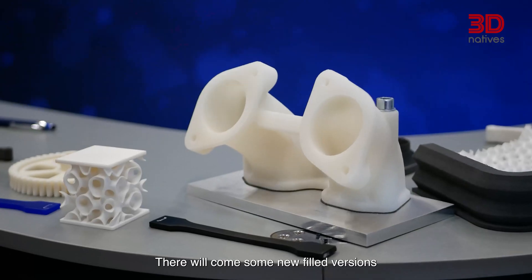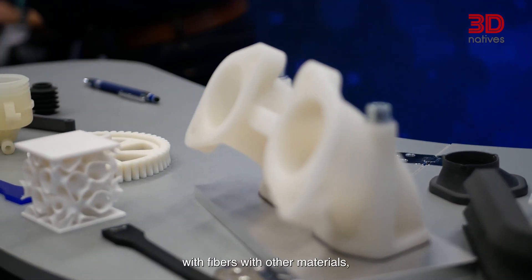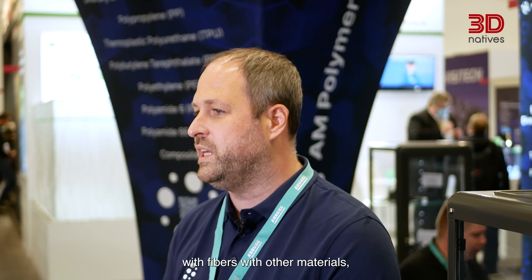Our aim is really to spread the variety of polymers for powder-based additive manufacturing. Therefore, there will be several new types of materials coming up — new filled versions with fibers and other materials, as well as some new polymer types in the future.